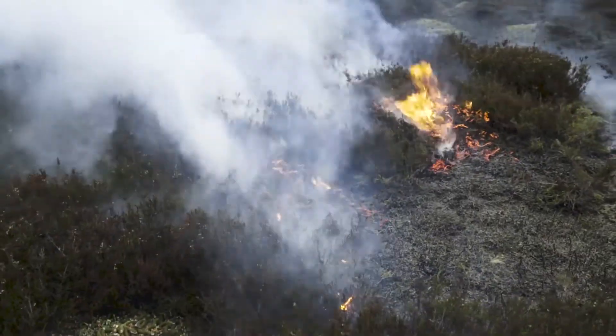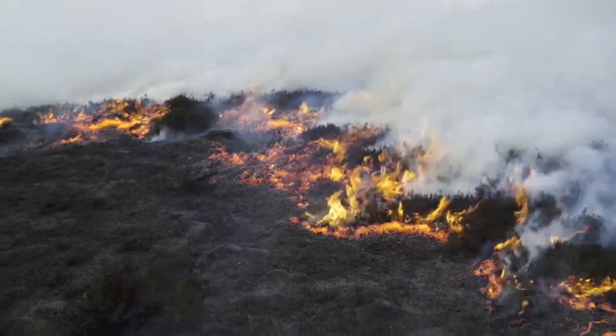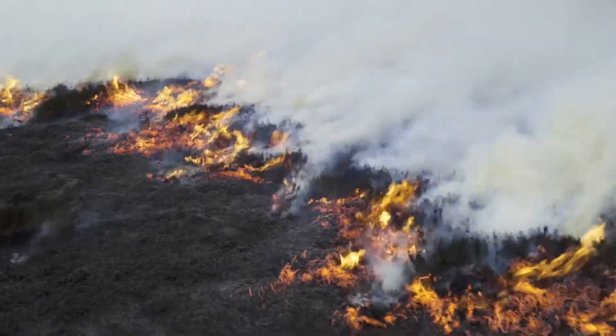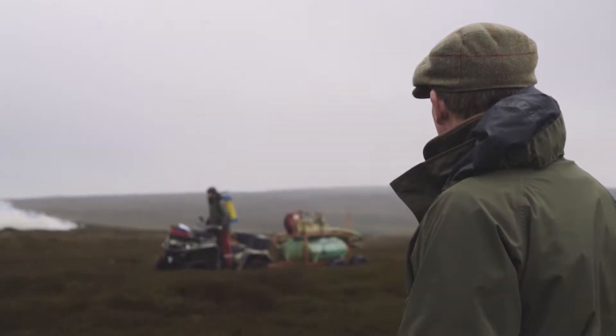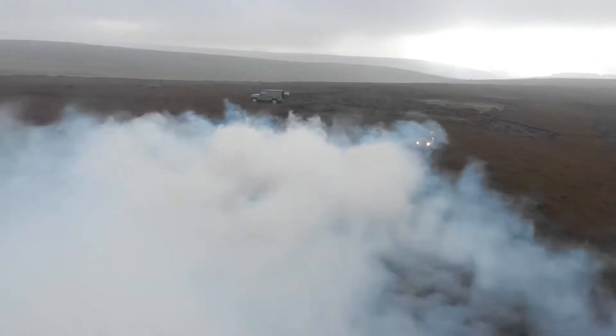We'll start in October, and what I look at is heather that will regenerate fairly quickly. I'm looking for a burn that's not going to be too hot. The ground wants to be nice and wet still. Even though it's 2000 degrees centigrade at the surface, as soon as you get under the soil it's not very hot at all.